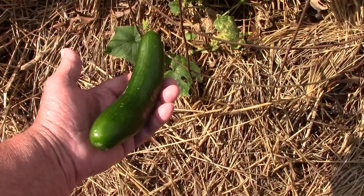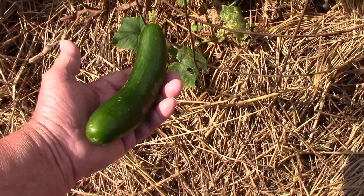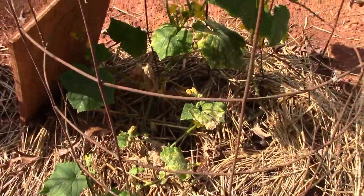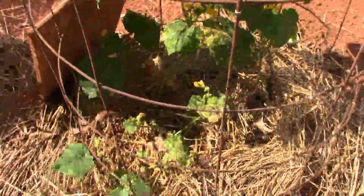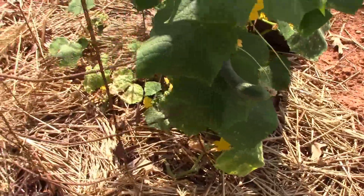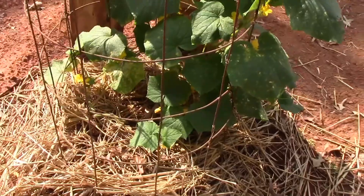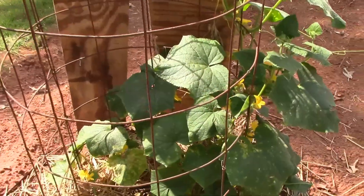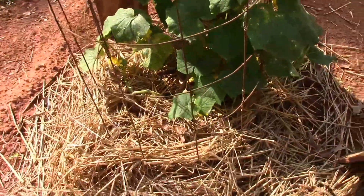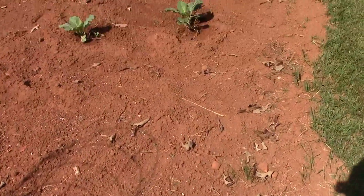That's the first cucumber from the late fall cucumbers. I see several other cucumbers that are getting started - there's one hanging right there, and there's a couple over here on this one. It took a little time to get going, but they are producing now. Just wanted to do a quick update. Thanks everyone for watching, and everyone have a blessed day today.